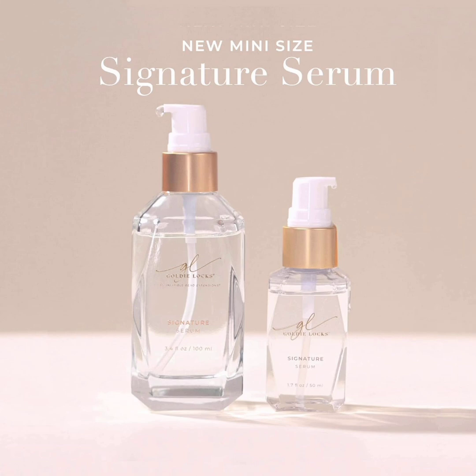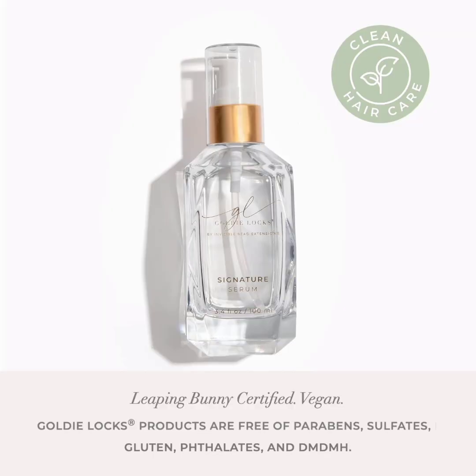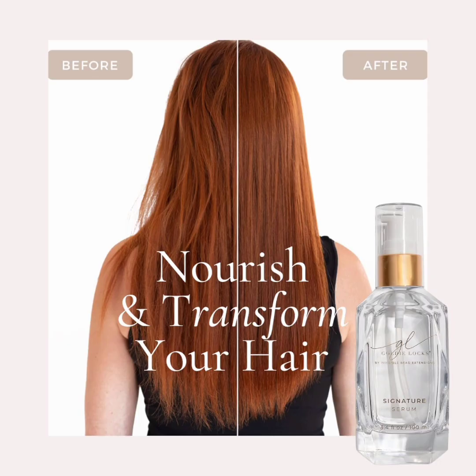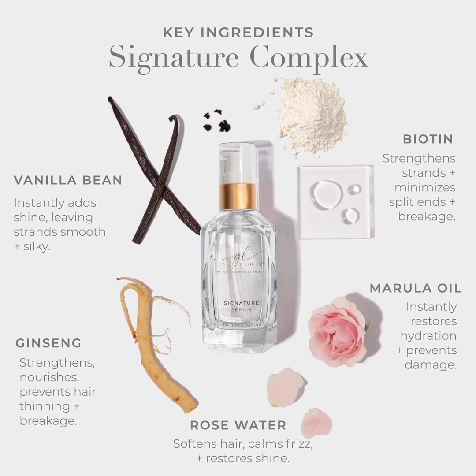The only thing to be aware of is that the bottle is made of glass, so if you're not careful — say, you throw your bag onto a conveyor belt or airport floor — it might break. As for the formula, we love that this one contains gentle, nourishing ingredients that can be found in nature: rose water, which is known to hydrate all types of hair including processed and colored; vanilla bean; and white truffle, both of which help strengthen strands.